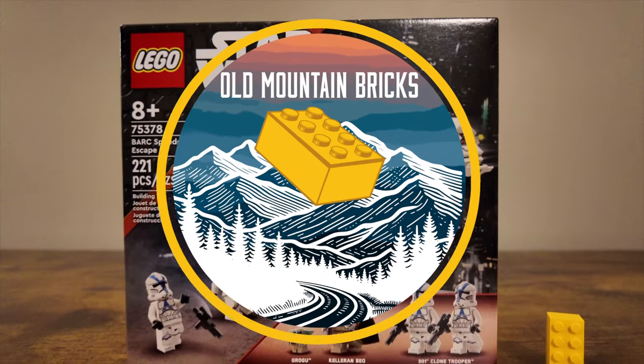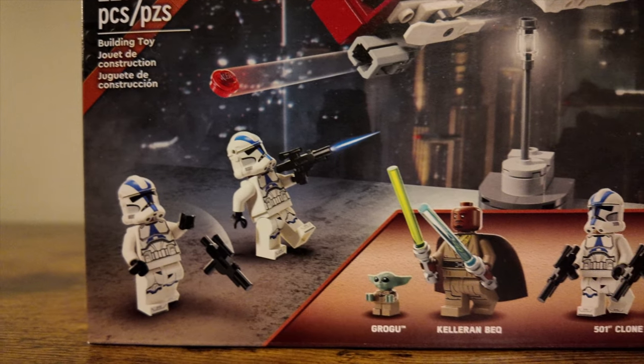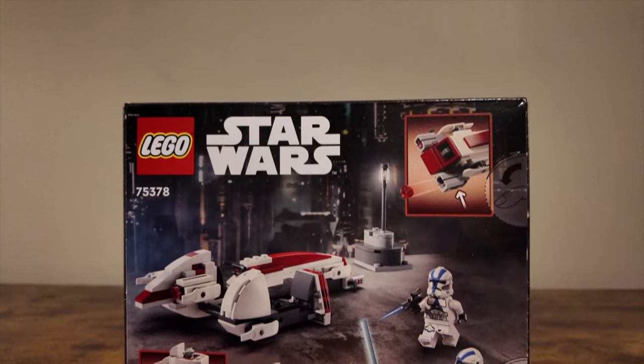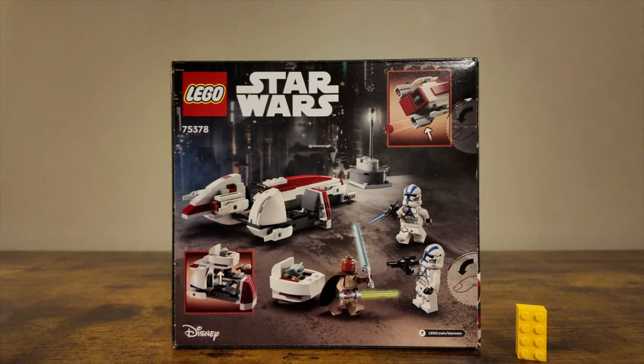Welcome into Old Mountain Bricks. Today we're going to be taking a look at set number 75378, containing 221 pieces, the Bark Speeder Escape. This was released in May of 2024 and features the First Order 66 set, featuring Killer and Beck from The Mandalorian and Grogu, and a few 501st Troopers.